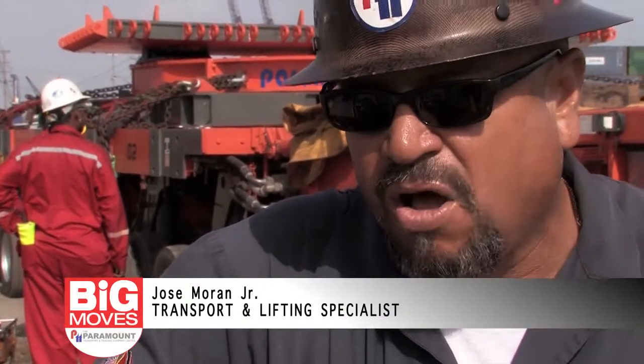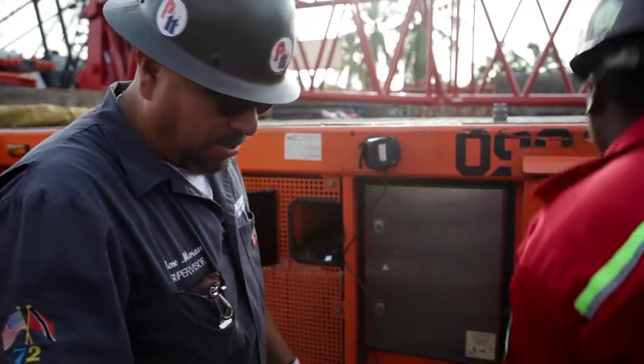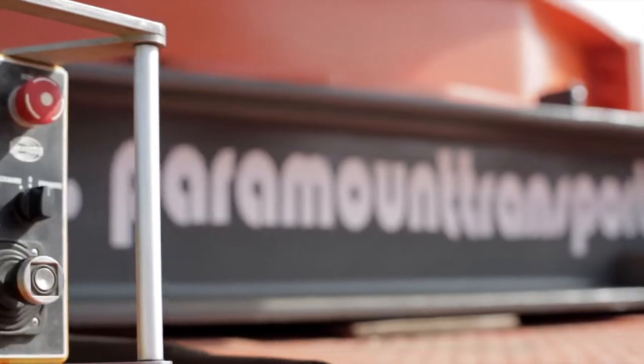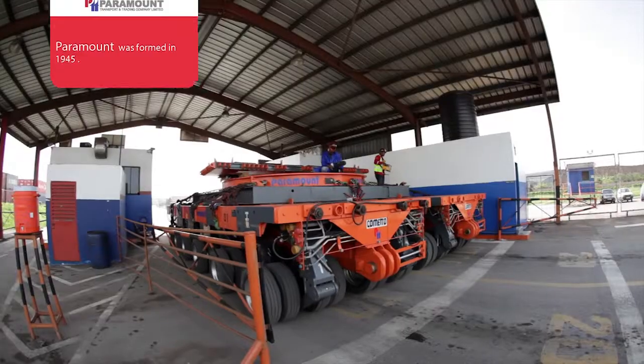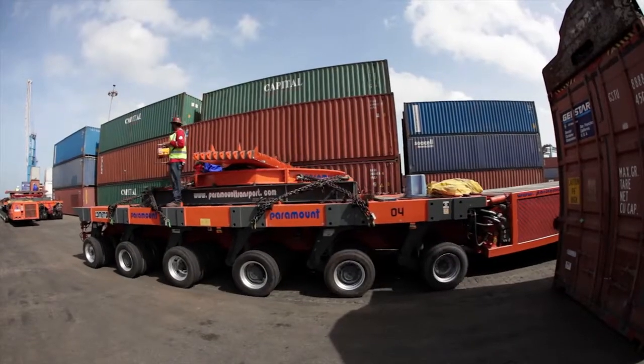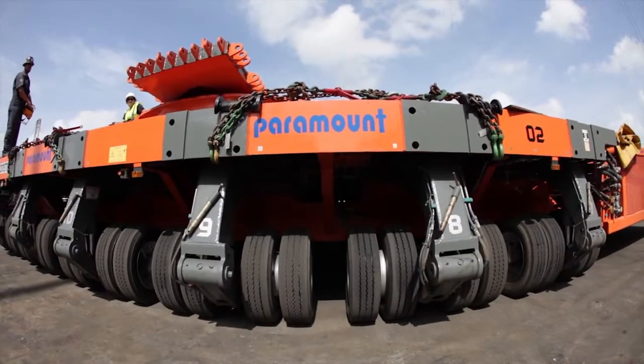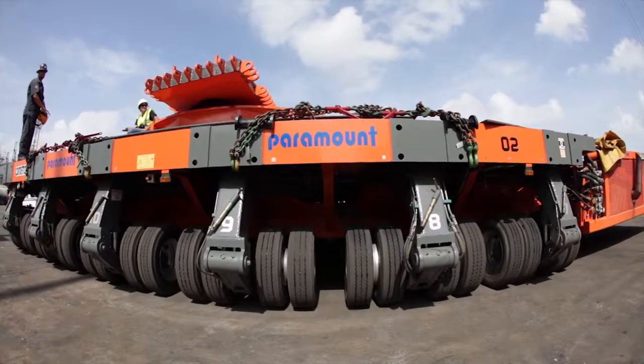I've been doing heavy haul for the last 25 years. I've been all over the world. I've been with Paramount for the last five years. This company has been around doing heavy haul since maybe since I was born, so they've been out for a long time — that's why we got the safety equipment. Paramount bought the best equipment for us. We got the best safety record on this island.